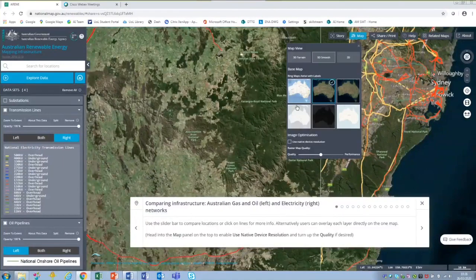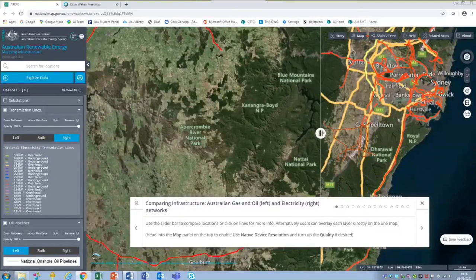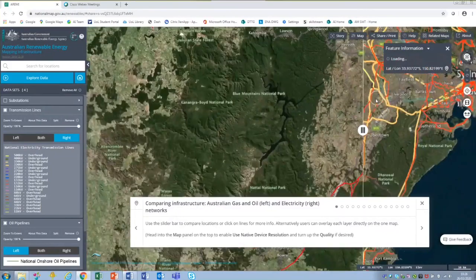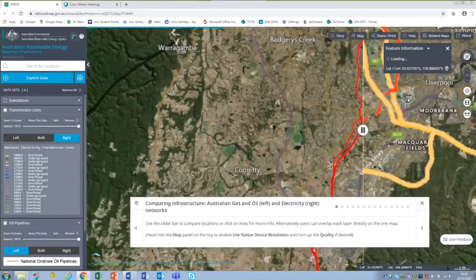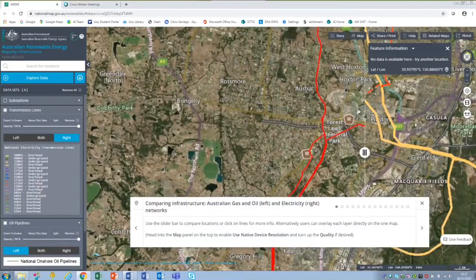You can see various base map options on the map function, and at the bottom of this window you are able to shift the balance between quality and performance — moving to the right for faster refresh with slightly lower quality, or to the left for higher quality with a slower buffer speed. As I move the scroll from right to left, all the electrical network transitions to just the gas network. Zooming in on Liverpool, Sydney, you can clearly see the close interaction between the two networks just by pulling from left to right.